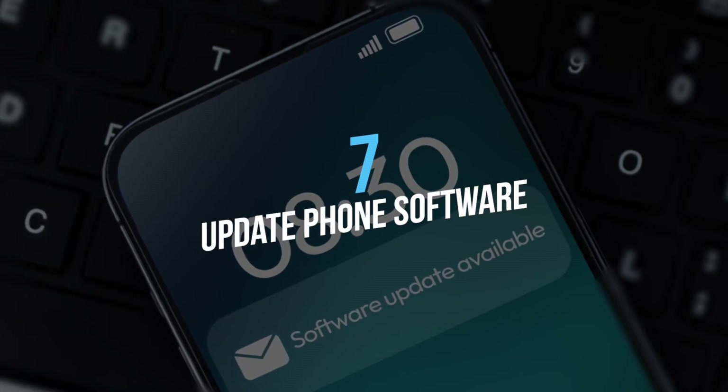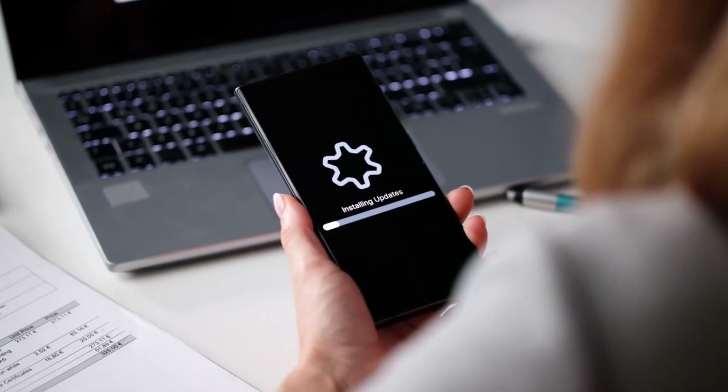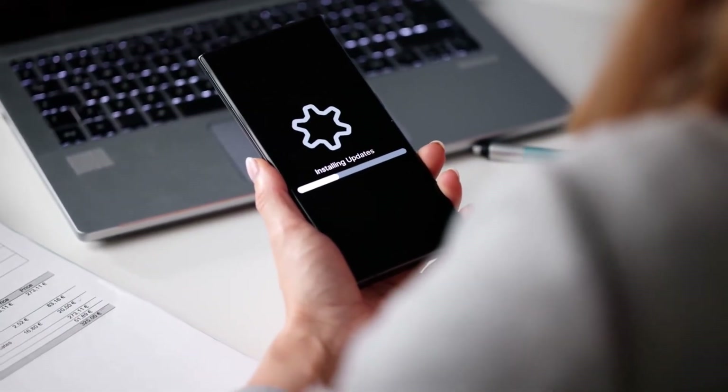Seven, update your phone software regularly, as updates often fix bugs that cause battery drain.